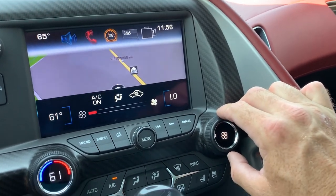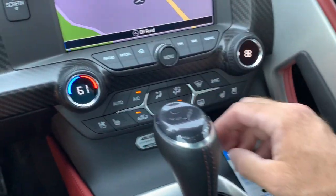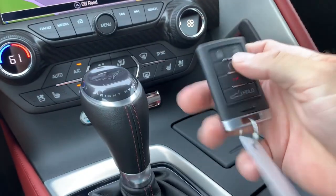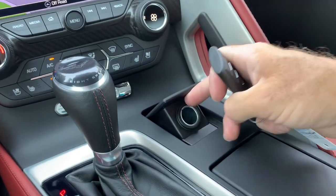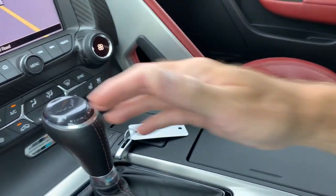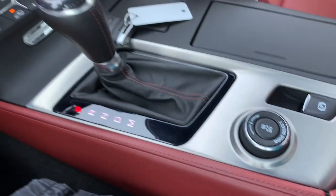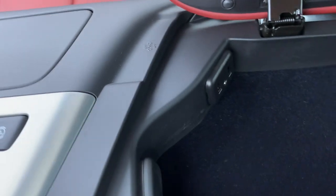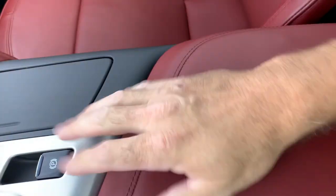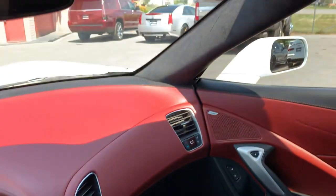Here are our climate controls. You do have both cooled and heated seats. As we come down here, you've got your key fob, additional power supply, cup holders, your shifter, your mode selector, and your park brake. Over here you're going to have your additional power supplies and USB interfaces. And on this removable top, you have a quilted suede-like surface.